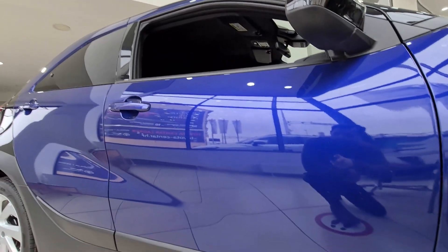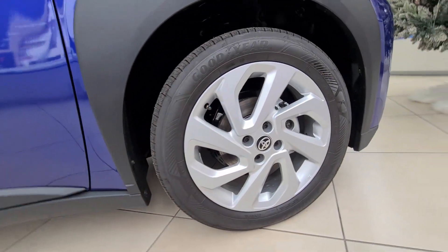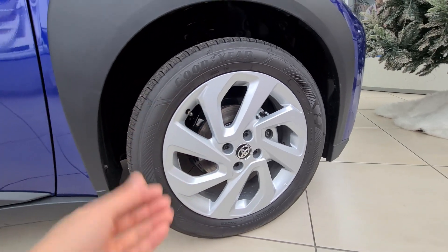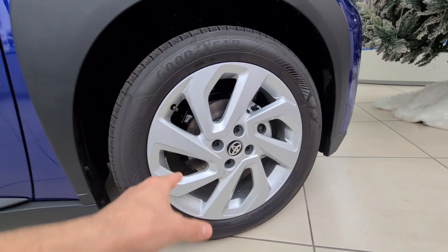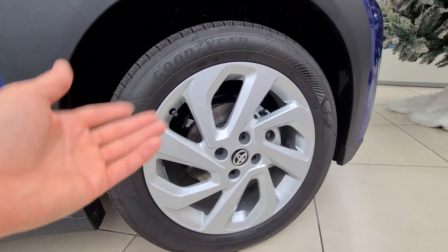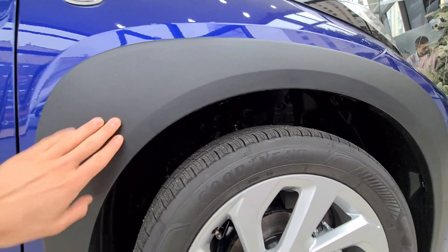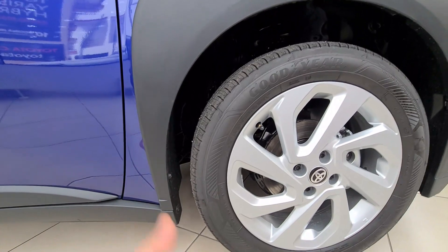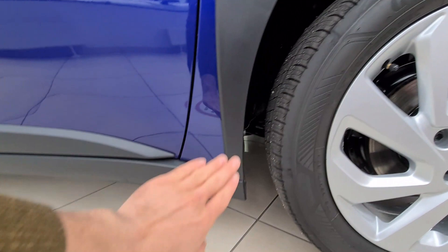This is the passenger side profile of the Toyota Aygo X. The first cool thing for me is the 17-inch alloy wheels. If you go for higher spec models like Exclusive or Limited, you get even 18-inch alloy wheels — which is just crazy for such a small car, but they look very nice. You can also see the plastic cladding on the lower body, indicating this is an urban crossover.